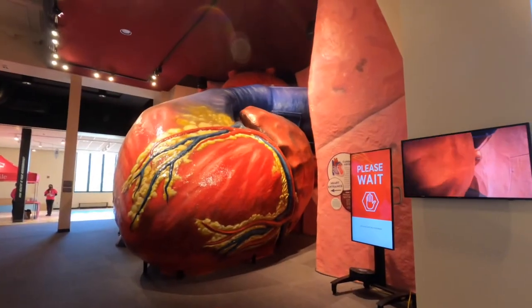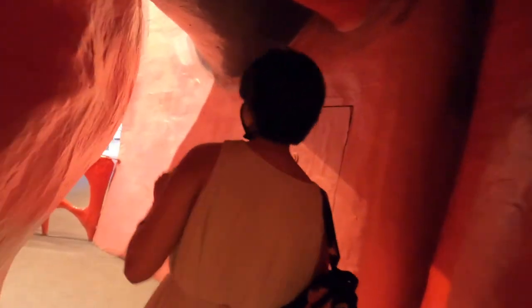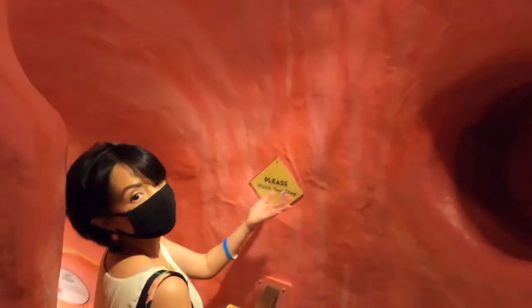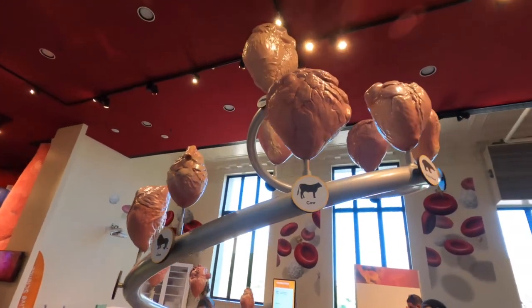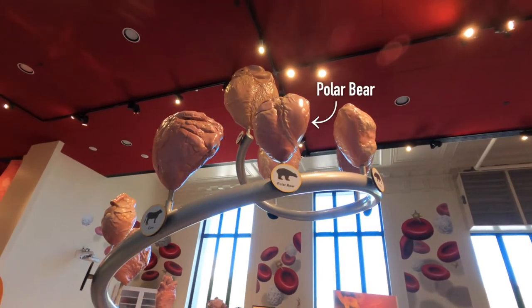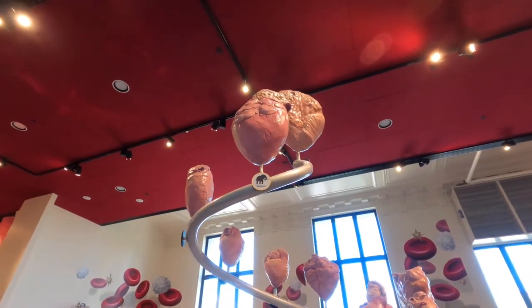Now we're gonna go inside the giant heart. Looks like we're good to go. Watch your stomach. And now we're leaving the heart. Here are the different sizes of animal hearts — cow, a whole little bear. And the biggest heart? Well, Edward's guess is a whale. Let's see if he's right.